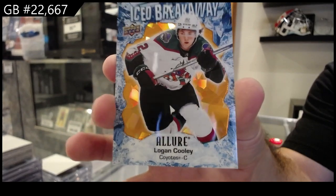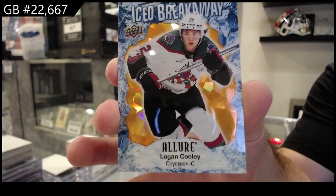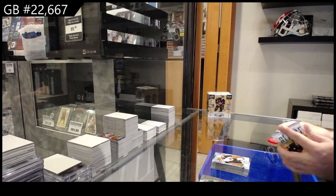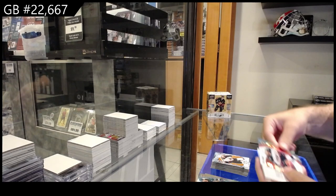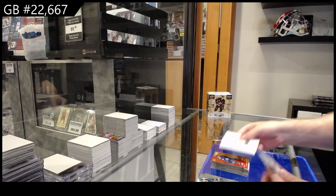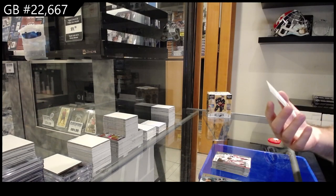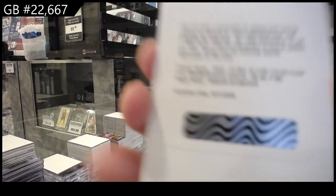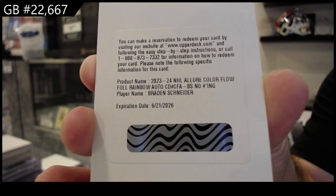Logan Cooley, numbered to 399, for the Coyotes. We've got a Red Rainbow of Marchesso for the Blue Jackets, Kuzmenko for Vancouver Color Flow, Stauber for Chicago, and a 2-Auto box — Color Flow Auto Schneider for the Rangers.